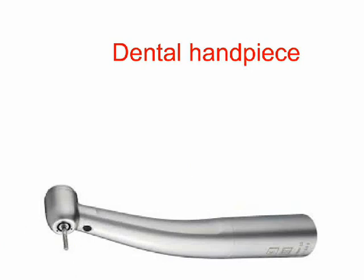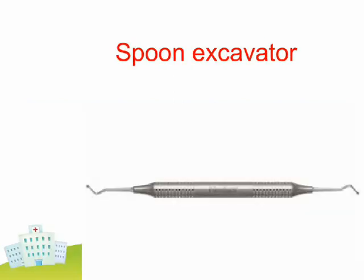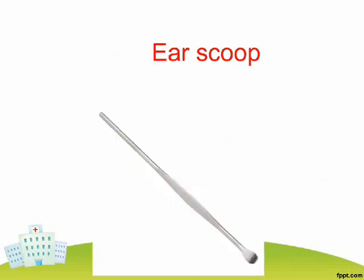Dental Handpiece. Dental Laser. Spoon Excavator. Speculum. Ear Scoop.